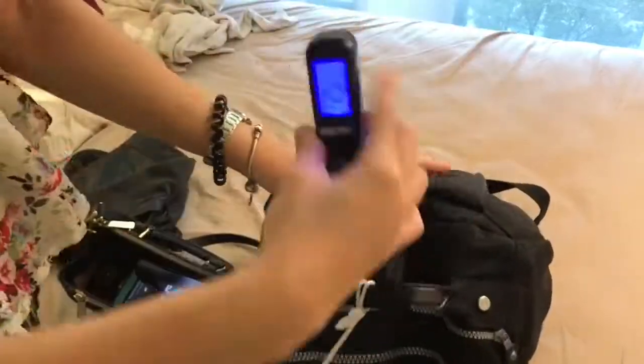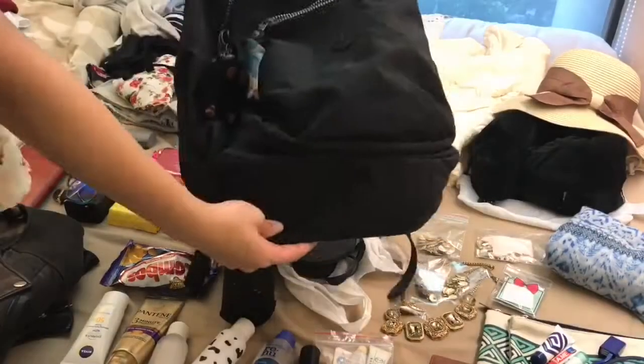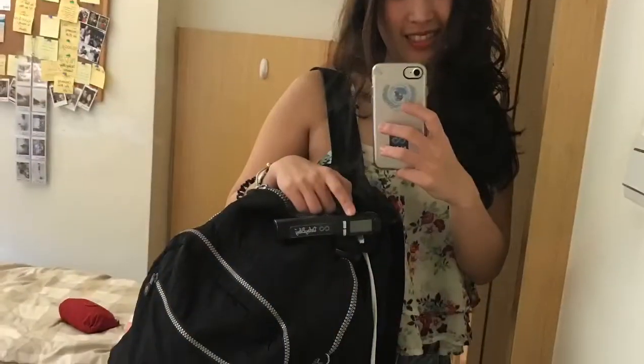I'm going to weigh it — five kilograms. That's below the limit of seven kilograms by AirAsia. So that's how I pack everything in one simple carry-on bag.